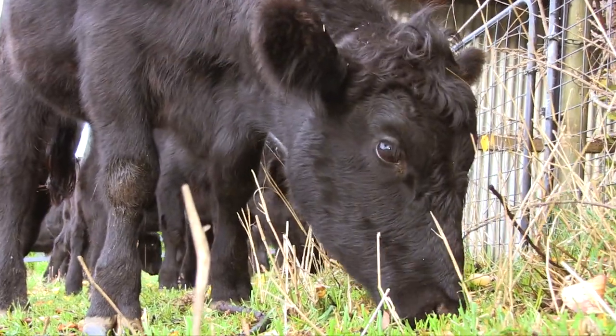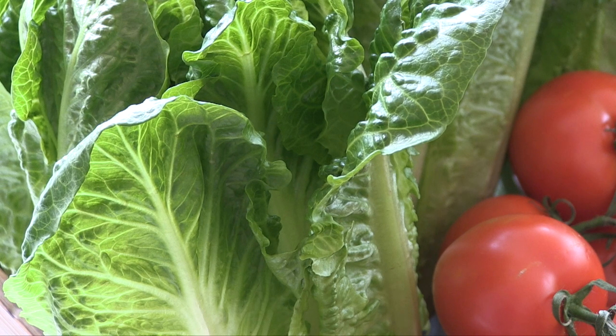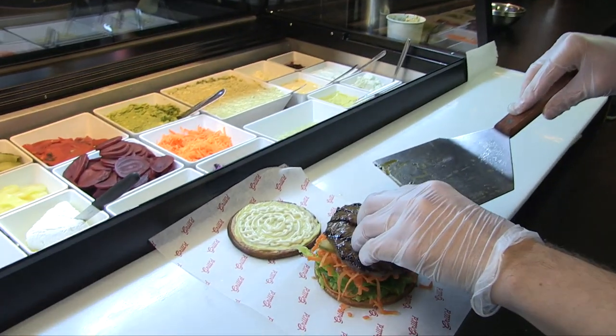A healthy burger for me is something that is nutritionally dense. We're talking lots of different colours — you've got your lettuce, you've got your tomato, good quality meat in there too. And you want the bun to be healthy too, because that's often what can make you feel yuck. So a healthy bun is really important.